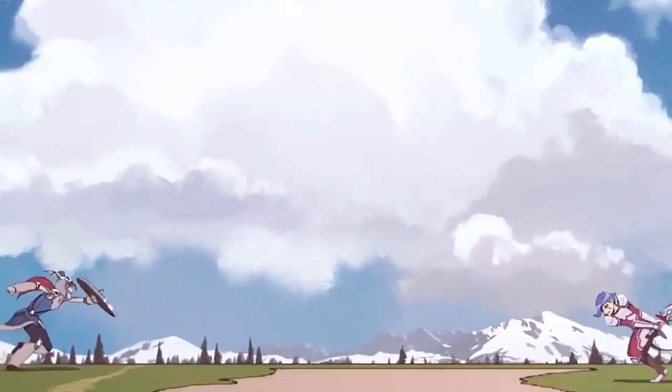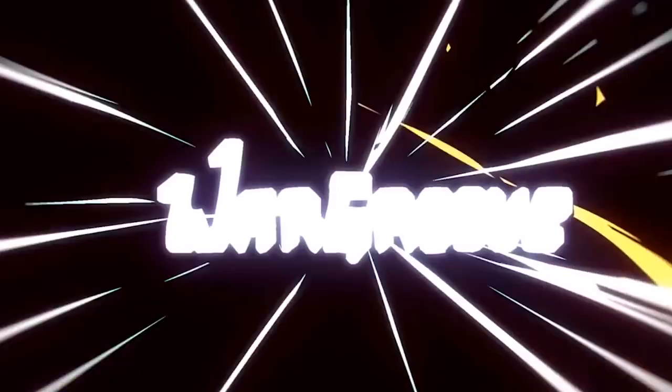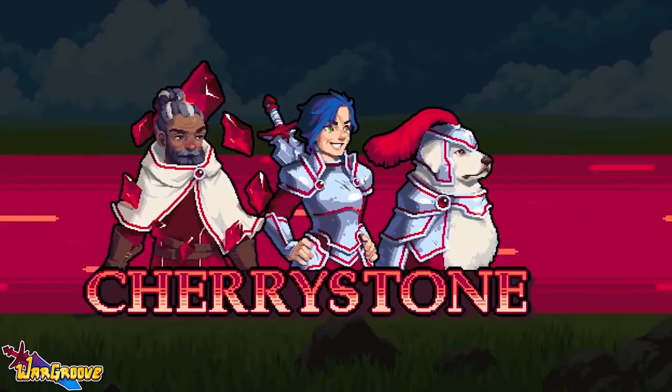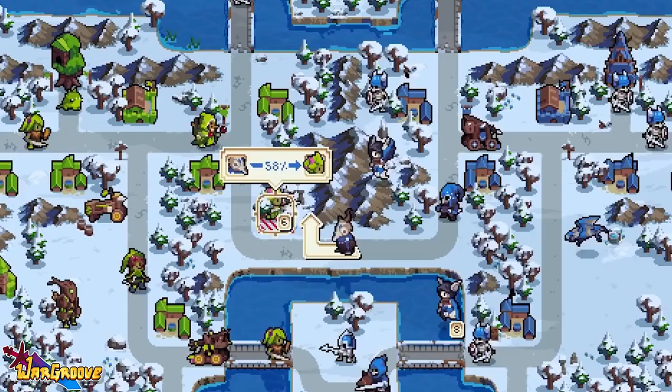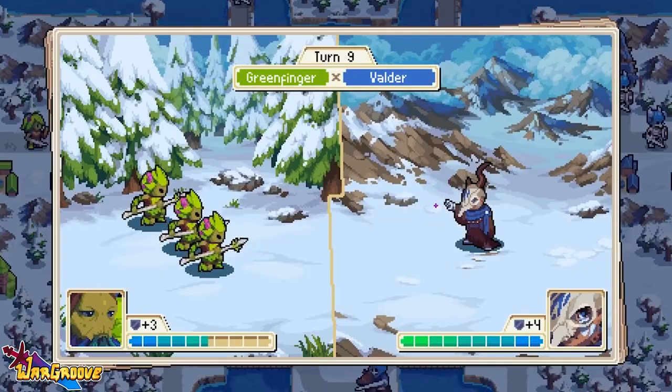I'm pretty sure like 95% of you have been waiting for this one ever since you clicked on the video. In just the first few days since Wargroove released, it's already solidified itself as one of the best digital games on the eShop. I'll be surprised if this doesn't make it into my top 10 eShop games of the year roundup later this year.